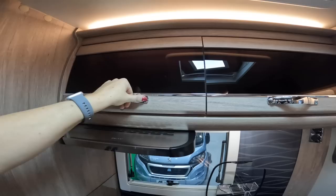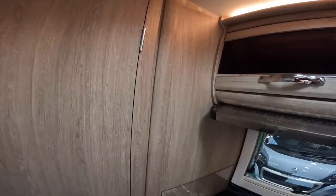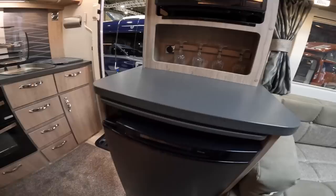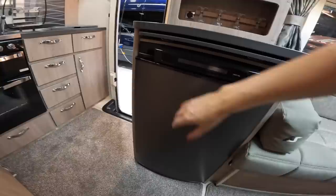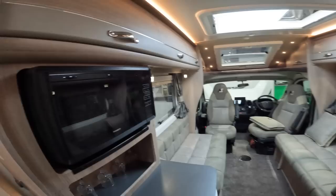It's got an extractor fan — how many motorhomes have got that? It's got a full Truma system. Coming back here you've got a microwave and really pretty glass storage, which I love — you could put lights around it and it would all light up beautifully. Underneath there's a not-bad-sized fridge with a little freezer compartment. Just from the kitchen area alone you think this is a really nicely designed van.